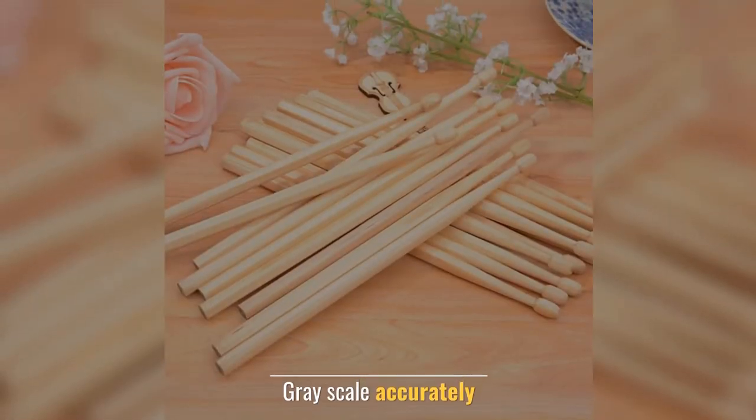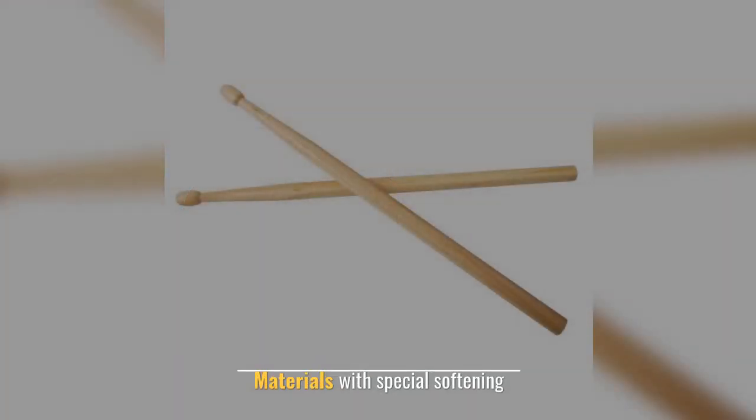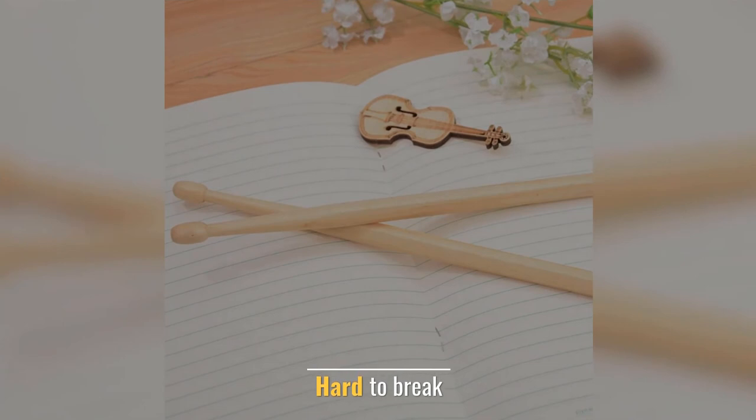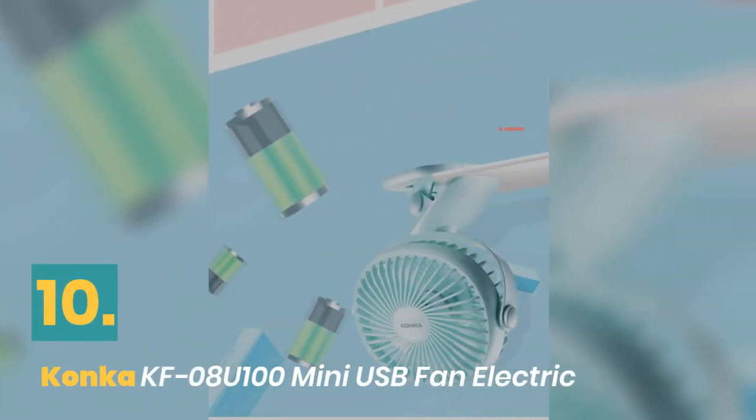Number nine: Mister Dot power pencil drumsticks pencil. Gray scale. Accurately and easily cuts off materials with special softening — hard to break.